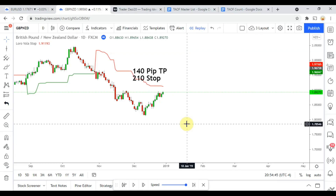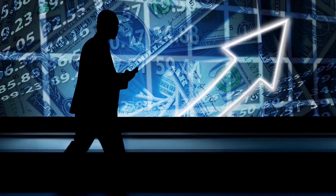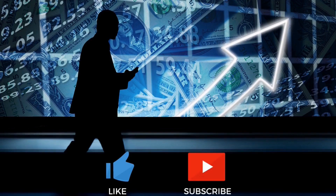Welcome back viewers. Today we will be testing the Loro Vola Stop indicator. But before we do, if you have not watched the first video on the channel and all the videos after that, you need to go do that now. Here at the Academy of Forex, we are building the best trading system possible as a team, and as a team we will all profit from it when we are done. You can find a link to the first video down below in the description, and you should also see it pop up in the top corner right now.